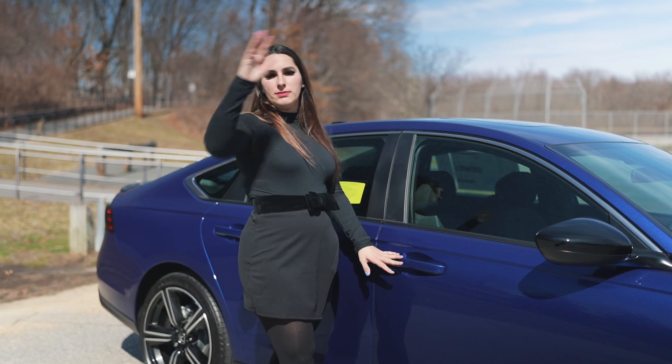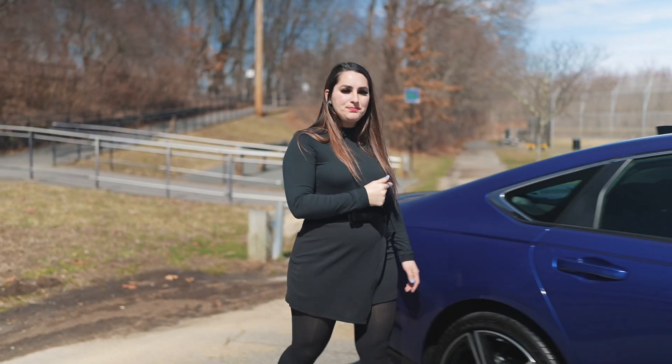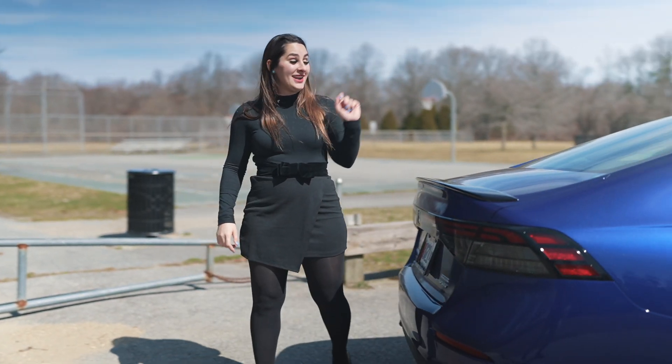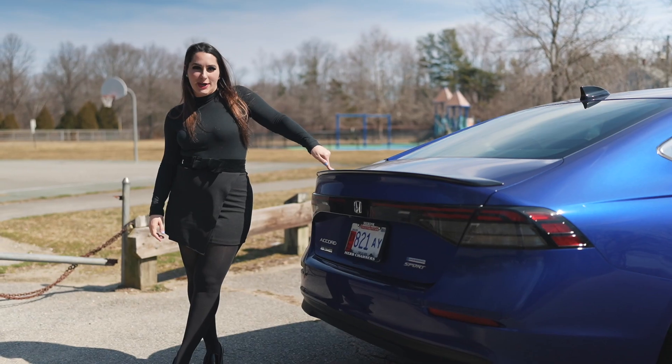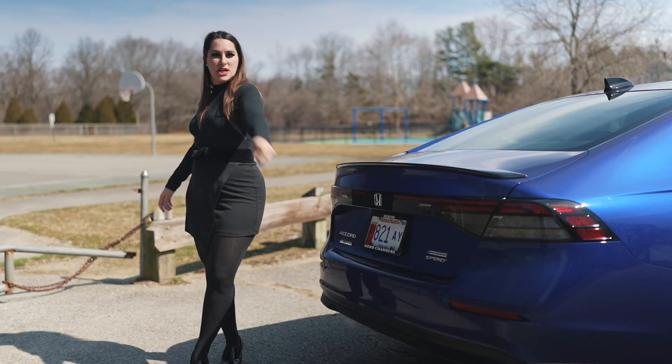You also have remote engine start — love warming up my car from inside the house. Moving down a little bit more is the capless fuel filler. You see more of that glossy black with the fin on top, and the back comes with the glossy black deck lid spoiler. You see the really awesome LED brake lights and you have the backup camera standard.